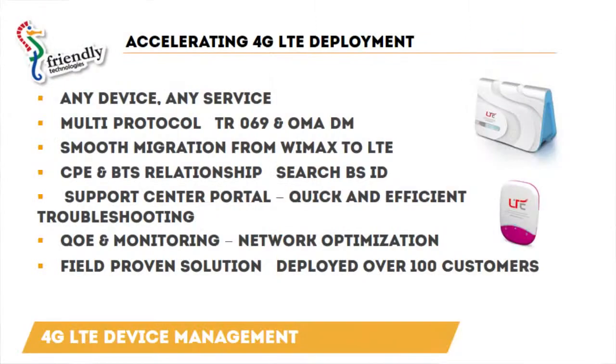Hi, Friendly Technologies is a provider of device management and customer experience solutions targeted for mobile and fixed operators. Our solution accelerates 4G LTE mobile broadband deployment. The solution provides a full end-to-end service lifecycle for provisioning, troubleshooting, monitoring, and the maintenance and upgrades of devices and services.